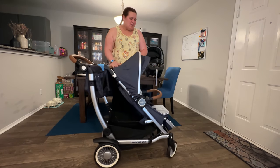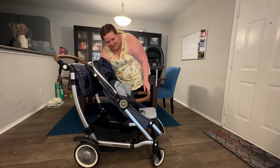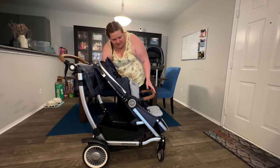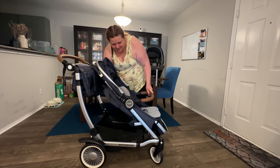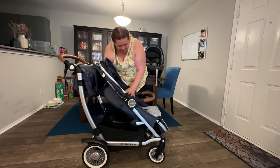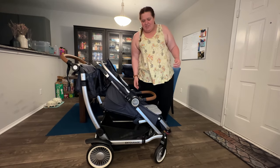Let's talk about this primary seat. It has five reclining settings: the first is pretty straight up, the next is a bit more reclined, the third is kind of in line with the stroller, then a little bit of recline, and then fully reclined. And that leads me into the bassinet feature.